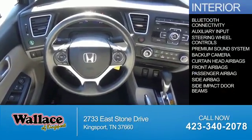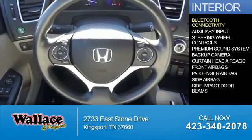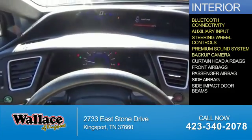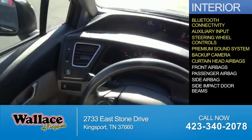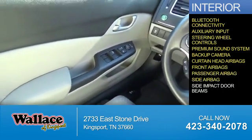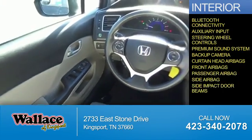Inside you'll find Bluetooth connectivity, an auxiliary input, steering wheel controls, a premium sound system, a backup camera, curtain head airbags, front airbags, a passenger airbag, side airbags, and side impact door beams.